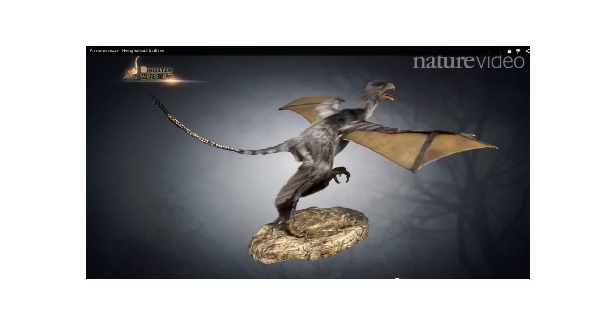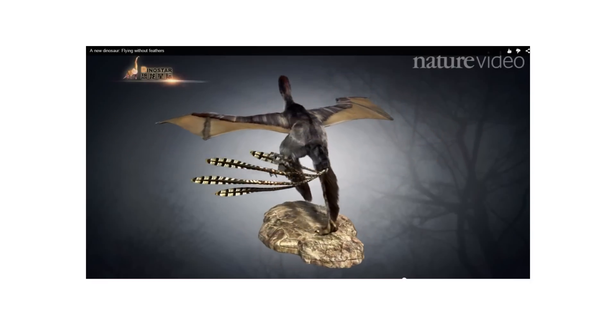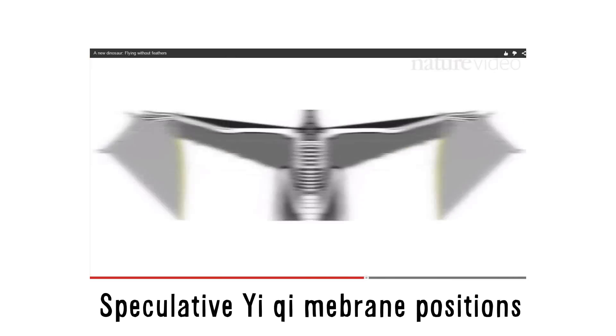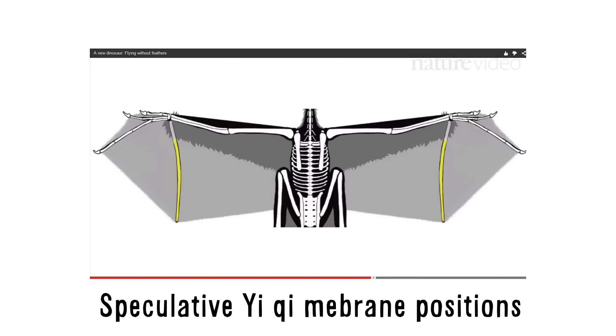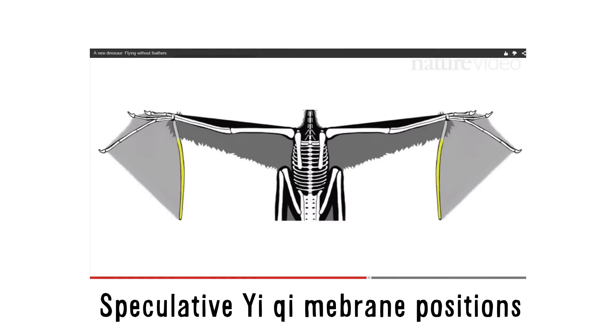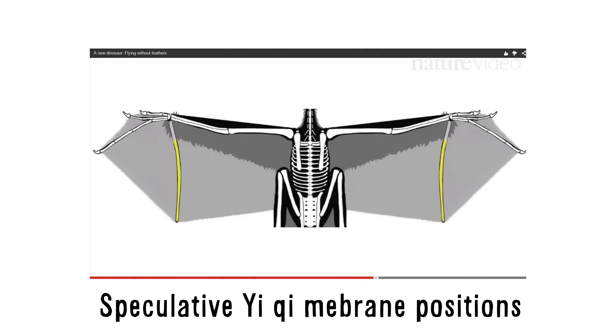Yi-Chi was a dinosaur with bat-like wings. Yi might have used these bat-like wings to glide like a flying squirrel or to flap like a bat — we simply don't know. Scientists are still trying to understand how this dinosaur's membranes were attached, and each theory suggests different flight patterns.